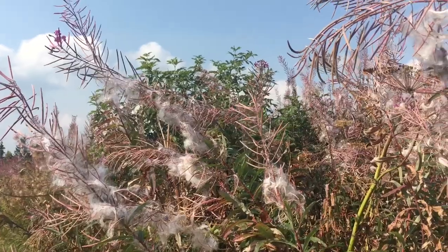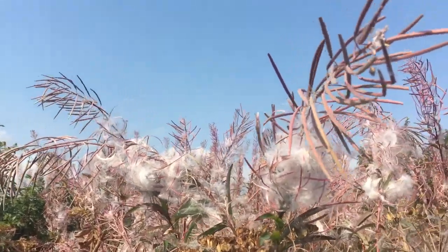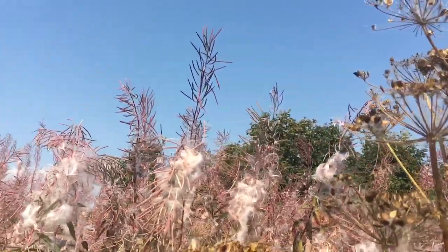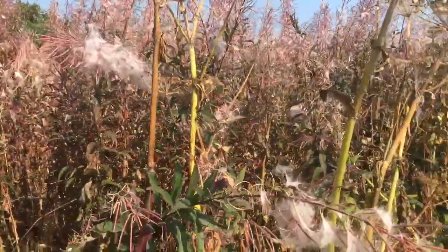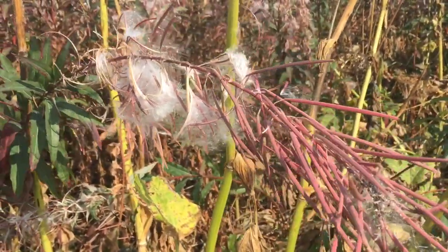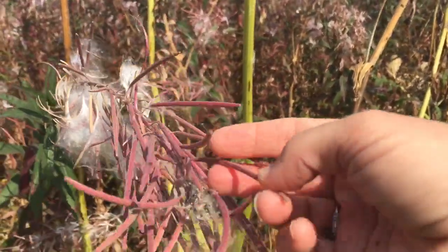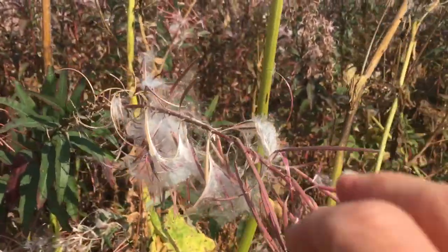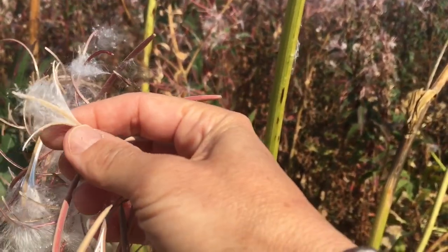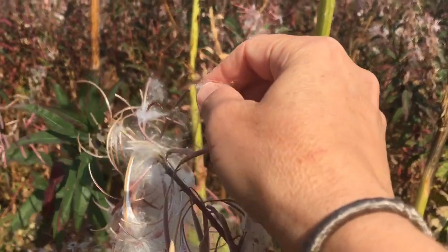This plant with all the white fuzz on it is fireweed — the tall fireweed. It used to be Epilobium angustifolium, now it's Cammarion angustifolium. It is in the same family as evening primrose, and this is how it goes to seed. I'll show you some pictures in a little bit of it in flower — there's some left in flower here. After it flowers, these are the seed pods, and when they split they kind of split in quarters like this, and all this fuzz comes out. Like dandelion seeds, they float on the wind.